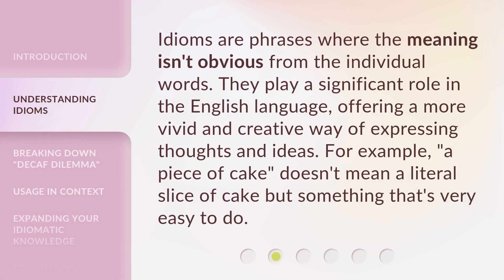Idioms are phrases where the meaning isn't obvious from the individual words. They play a significant role in the English language, offering a more vivid and creative way of expressing thoughts and ideas. For example, 'a piece of cake' doesn't mean a literal slice of cake, but something that's very easy to do.